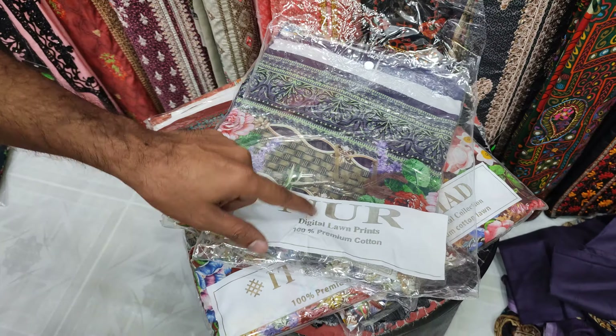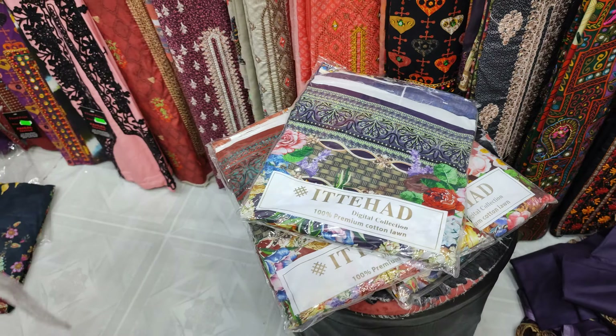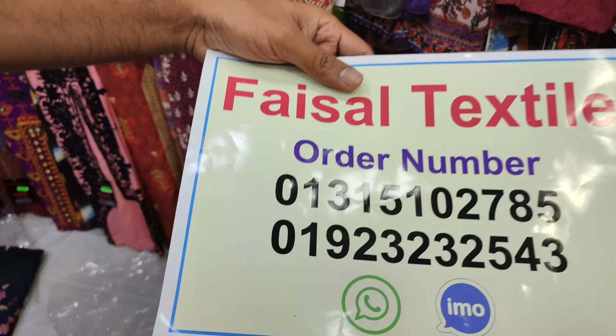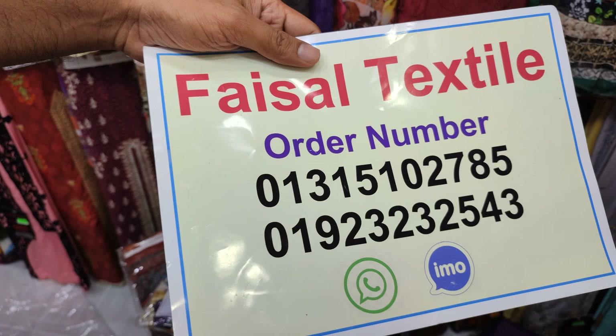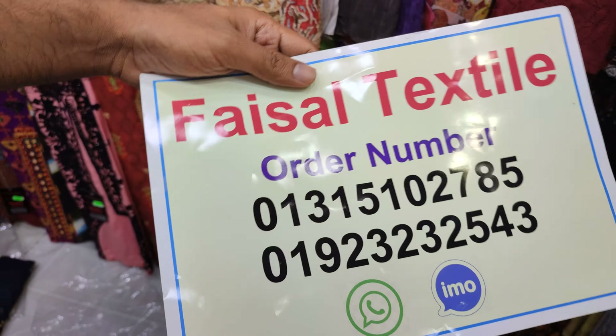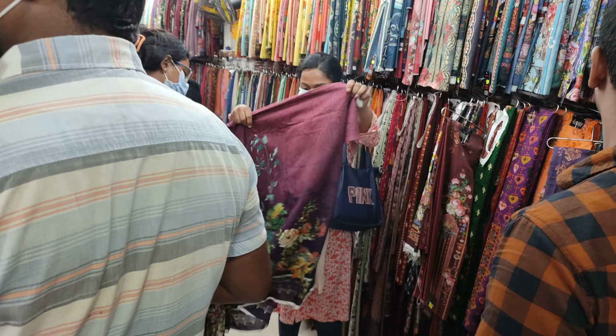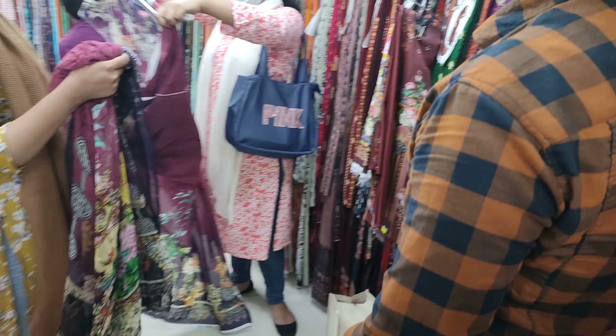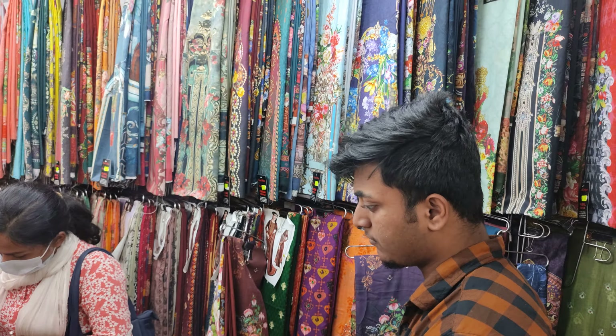It's a great collection of Noor Band, and I will show you how to order. This is the new brand. I will show you the collection.